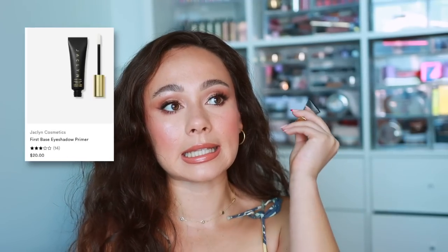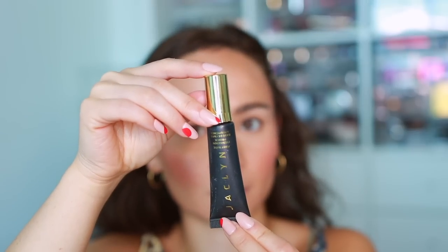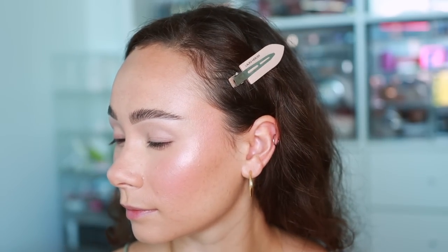For eyeshadow primer, I need the Jaclyn Cosmetics For Space Eyeshadow Primer. This is the best primer I've ever used — it smooths out my eyelids, literally blurs them, and I think it helps eyeshadows blend more easily. This is my favorite eye primer and I think it's amazing.